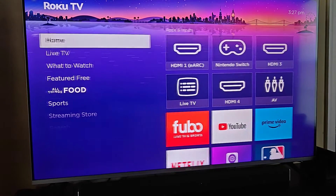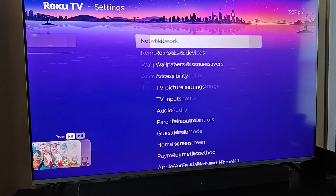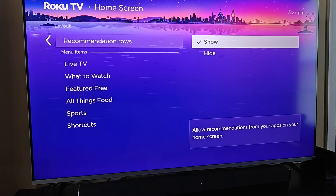If you ever want to turn this back on for whatever reason, you can go back to our side menu, go down to Settings, and again go down to where it says Home Screen. You just need to find the Recommendation Rows and then you can click OK on Show, and then it will show back up on your homepage.